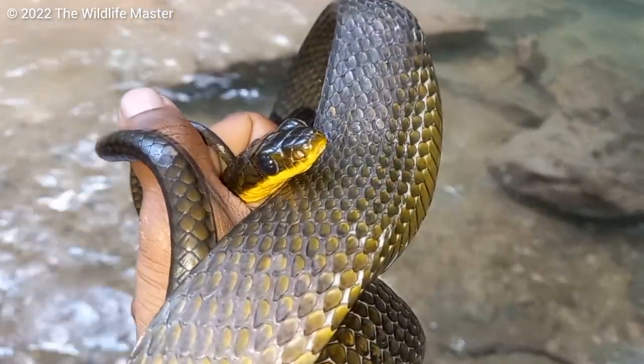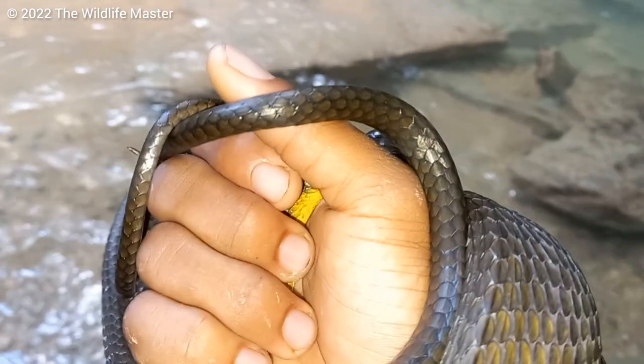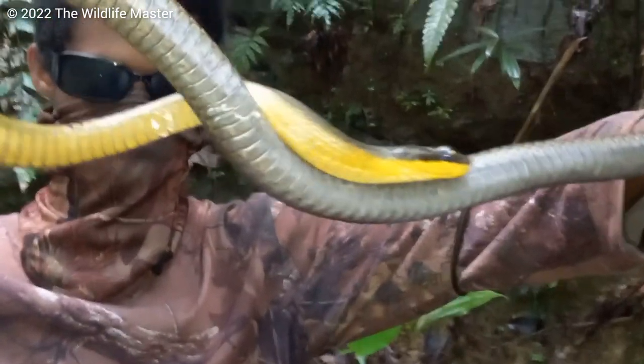A lot of people I've met that came across this snake often think this is a matchup. But this is actually a Dos Cocorite.